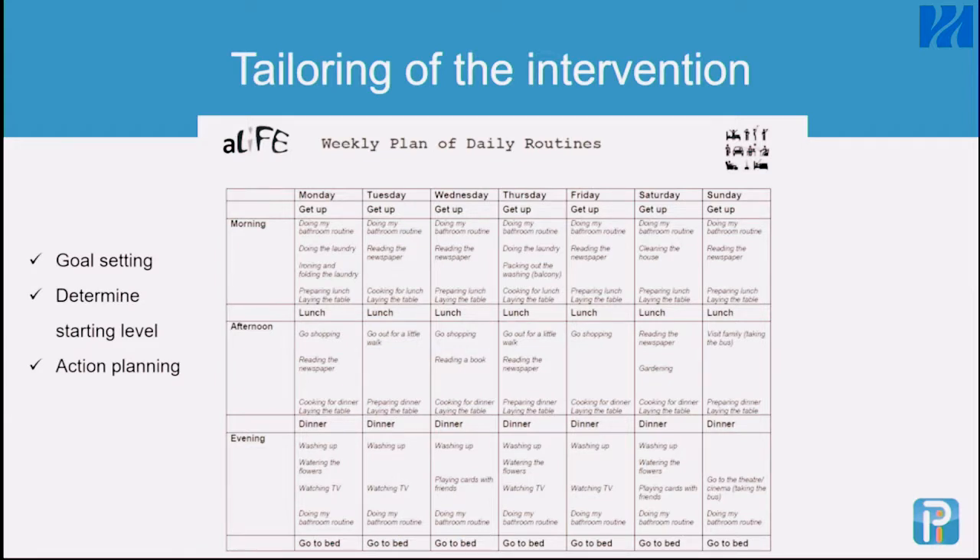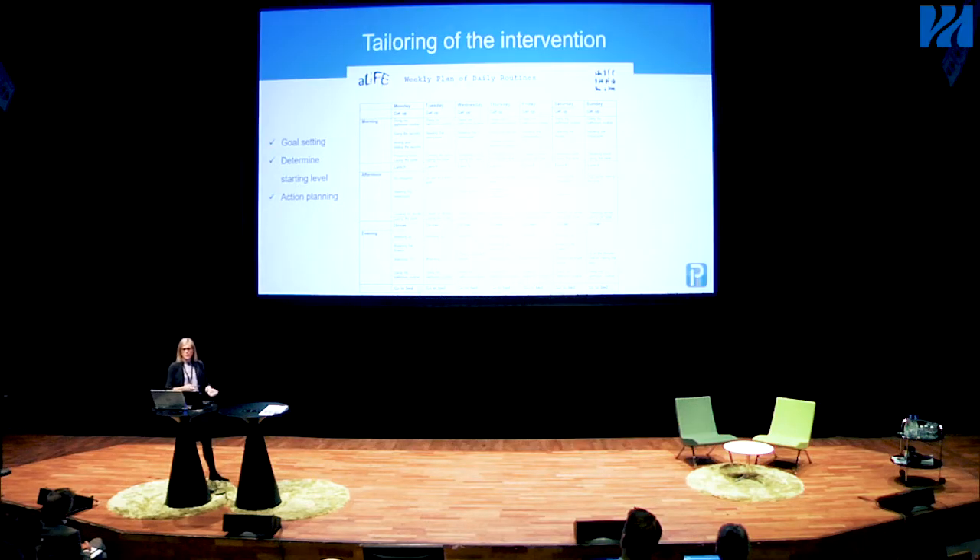To tailor the intervention, we used people's own long-term goals as a starting point, and determined the starting level using tools from the LIFE intervention. People had a schedule over the week where they could identify situations in their life to do extra work on balance, muscle strength, and to increase activity and reduce sedentary time. For example, one situation could be cooking dinner, and a person could choose to stand on one leg while cooking. That would be marked in their personal schedule. Another person could walk more while visiting family by getting off the bus one station earlier.